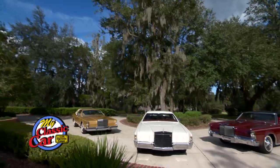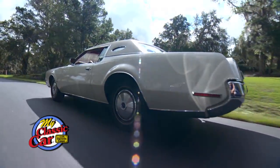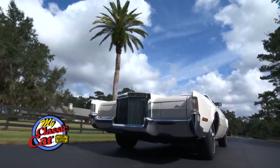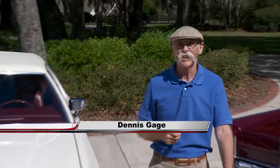We're luxury cruising. Boy, is this a nice car. I definitely gotta get me one of these. Hi, I'm Dennis Gage and welcome to My Classic Car.